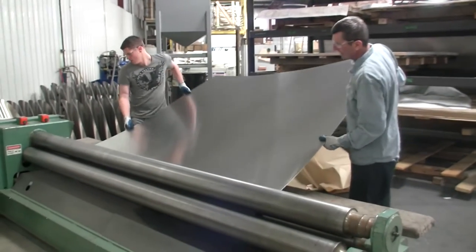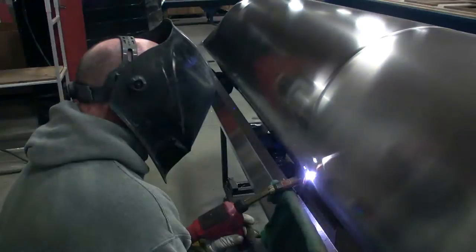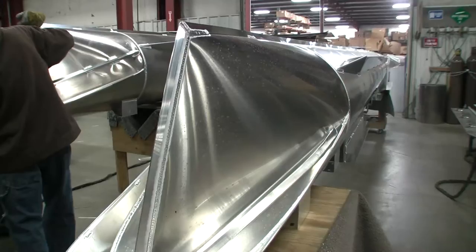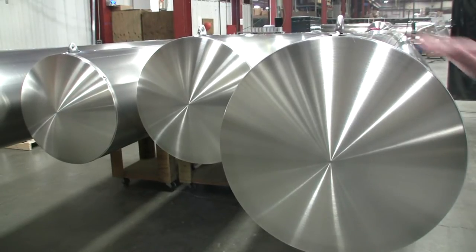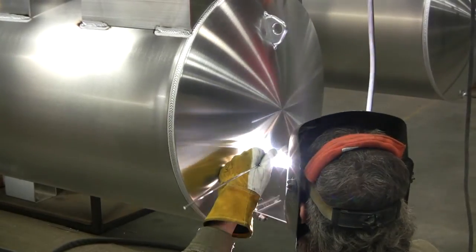Our tubes are 23-inch diameter on our triple-tube units, around 90 thousandths material, and around 80 thousandths on our two-tube units. It's all about flotation — that's the reason those 23-inch pontoons are what they are.